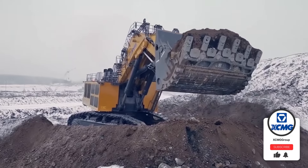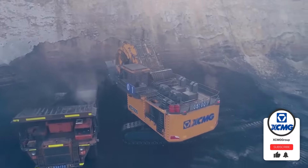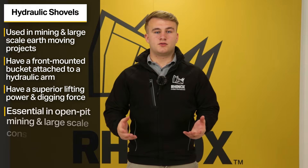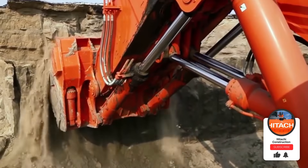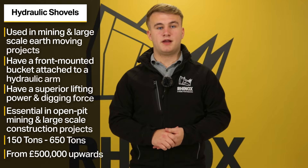Number seven, hydraulic shovel excavators. Hydraulic shovel excavators are extremely large machines typically used in mining or large-scale earth moving projects. These excavators have a very powerful arm and a large bucket designed to remove as much earth as possible. The hydraulic system gives them superior lifting power and digging force. Hydraulic shovels are essential for open pit mining or large-scale construction projects where a large amount of earth needs to be moved. Sizes range from 150 tonnes to 650 tonnes, and prices can typically be £500,000 up to a few million pounds depending on the size of the machine.